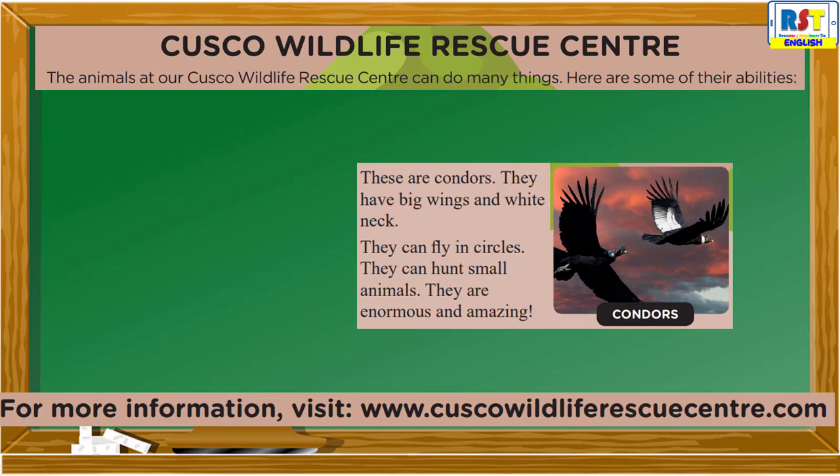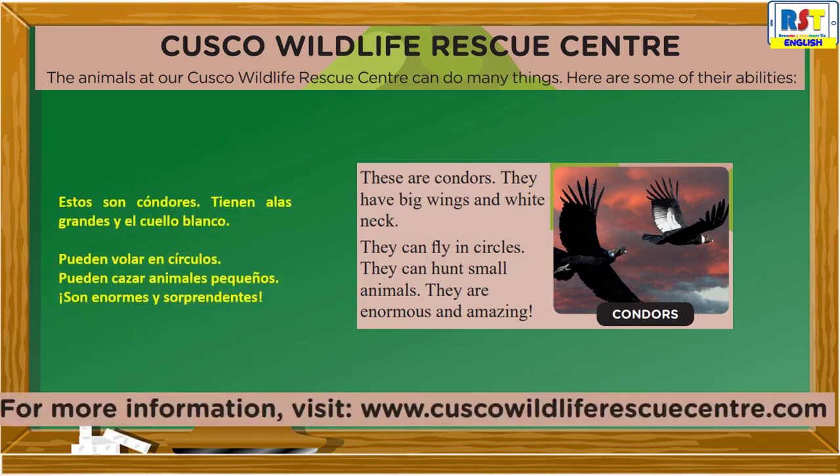Condors: These are condors. They have big wings and a white neck. They can fly in circles. They can hunt small animals. They are enormous and amazing.